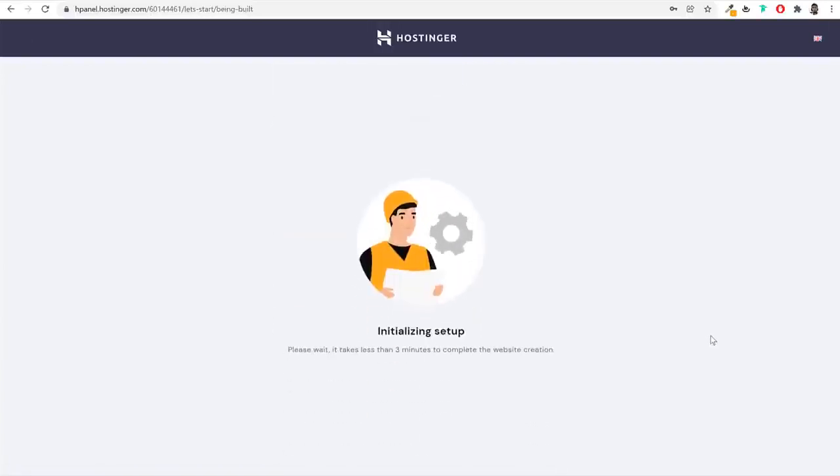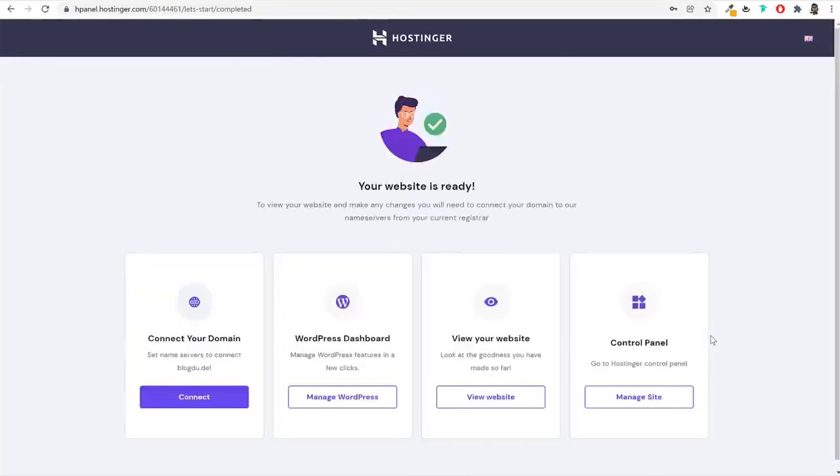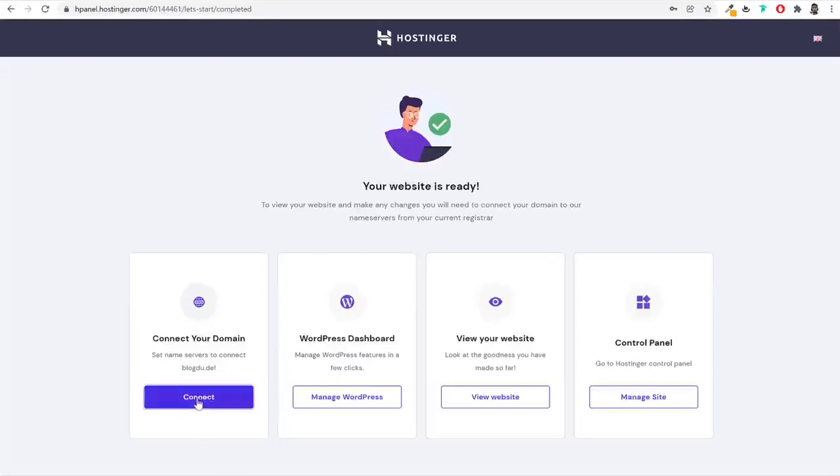Once setup is completed, you'll get options including 'Connect your domain' if you're using an external domain. After that, you can access your Hostinger HPanel at hpanel.hostinger.com. Under Hosting, your domain name will be listed with WordPress automatically installed. Click Manage, then Dashboard to access your hosting dashboard. For this tutorial, I'm going to use a subdomain — webshop.blogdude.